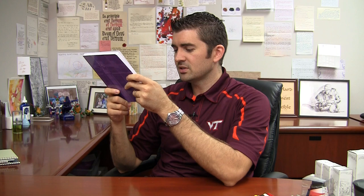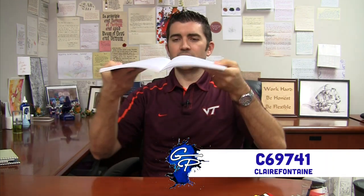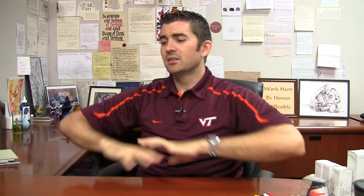Another one that's actually somewhat popular is this smaller size — the Clairefontaine C69741. It is a side cloth bound, so it's kind of neat. It lies pretty flat, so when you fold it open, it's not going to have a big hump. It's got French ruling as well, so it's good for note-taking, and it tends to be a little bit thicker than some of the other ones. You can get more details specifically on page counts and line spacing for all these various notebooks on gouletpens.com.